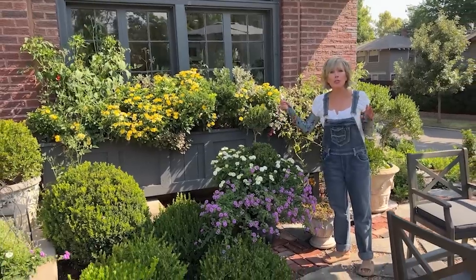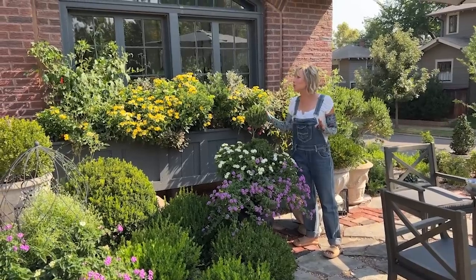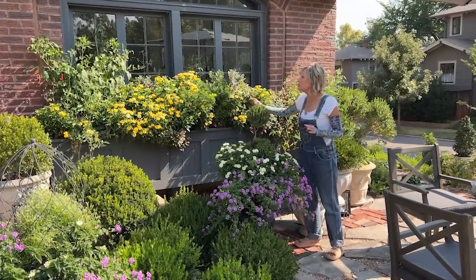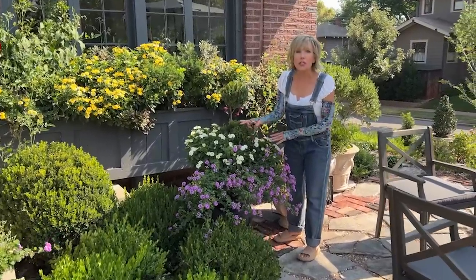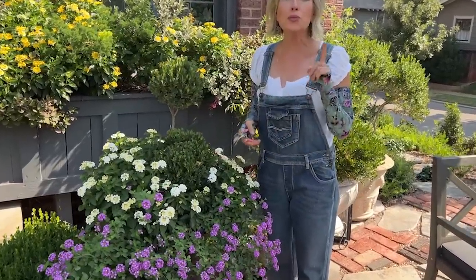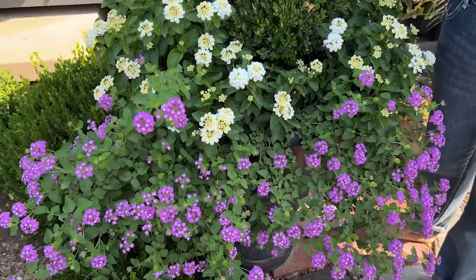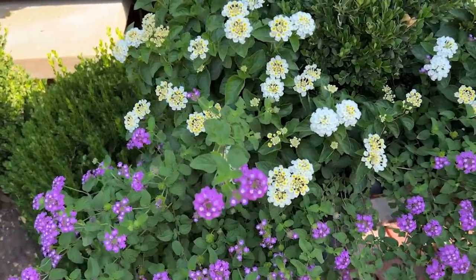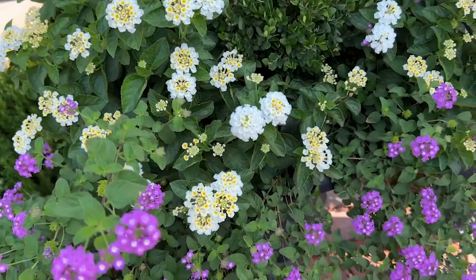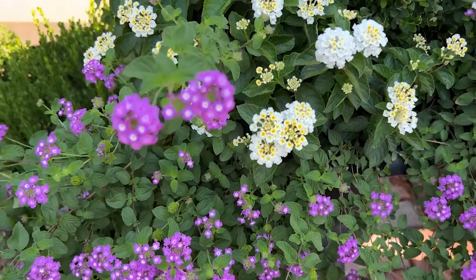Even though it's been consistently in the hundreds for the past week, look at how all of this lantana is still blooming profusely — in the window box and in the urn with the topiary. I'm definitely going to record in my garden journal that I want to plant even more lantana next year. I may mix up my color palette, but it's a brilliant performer and it attracts all those beautiful butterflies.